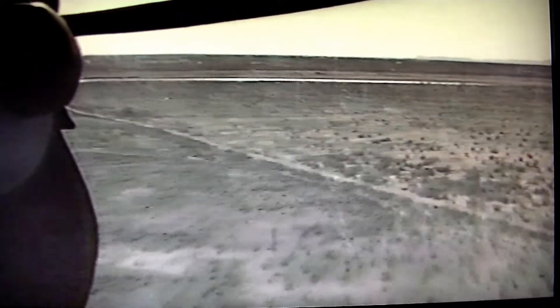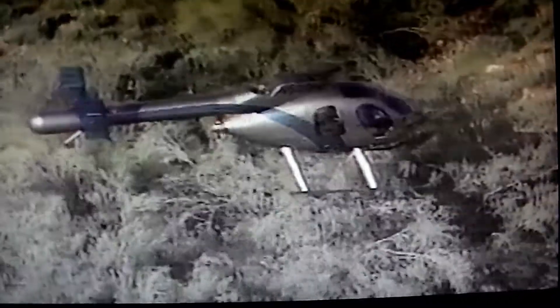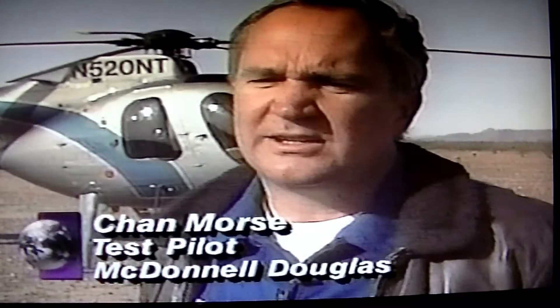Pilots love it. They say the NOTAR technology gives them more control than they ever had before and lets them land in places they never could before. In this demonstration in the Arizona desert, the pilot actually puts the chopper down on top of a small tree — an indication of how much closer a police or medical services helicopter could get to a survivor or victim in order to provide aid.